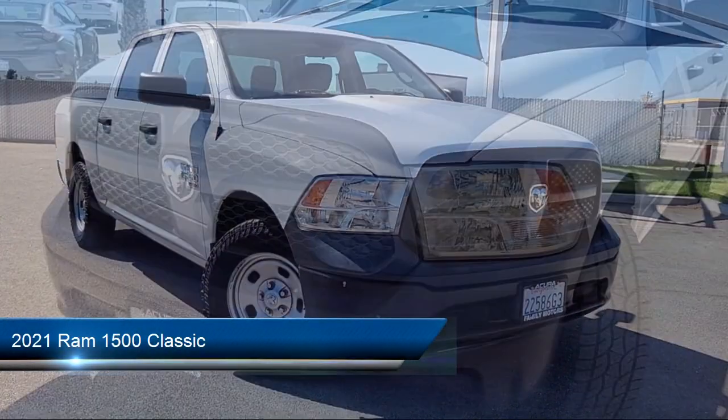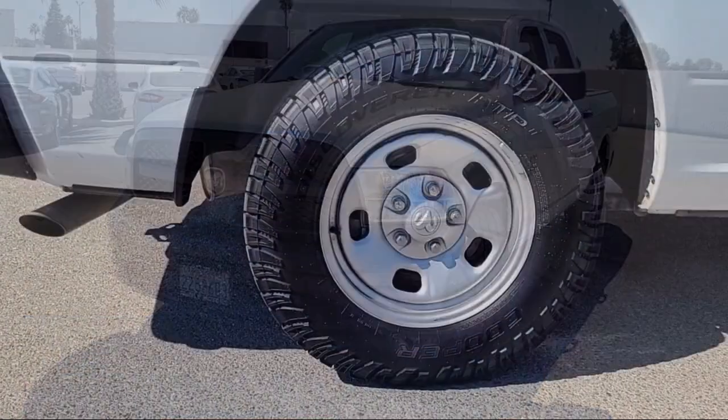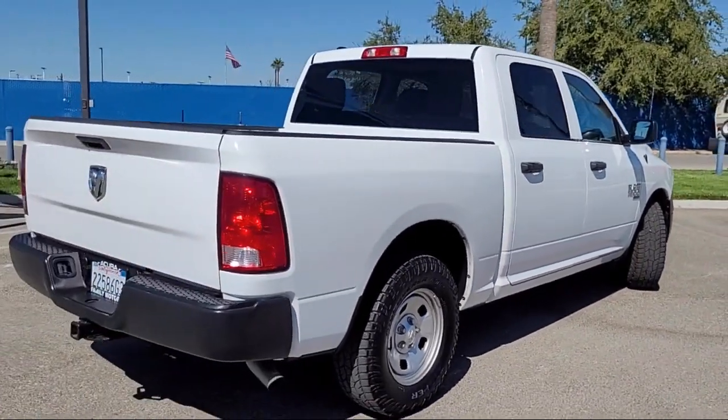It comes equipped with Bluetooth smartphone integration, MP3 player, privacy glass, automatic transmission, auxiliary audio input, and dual shift mode transmission.